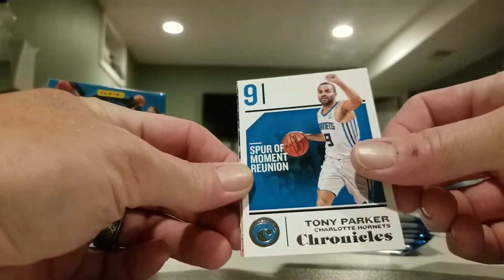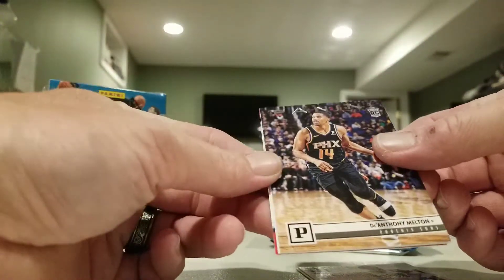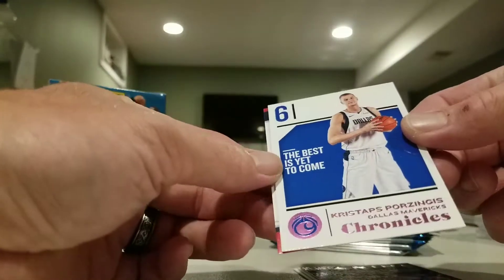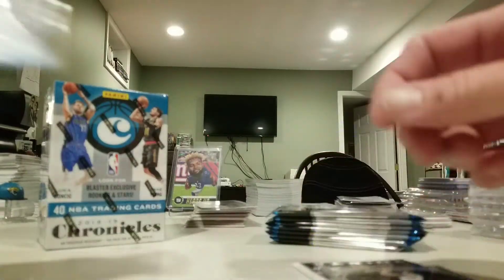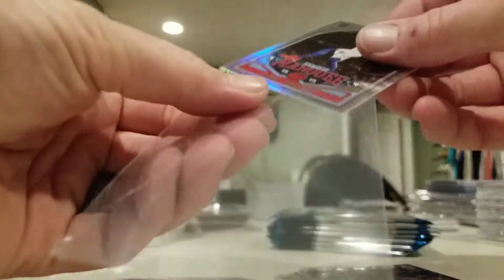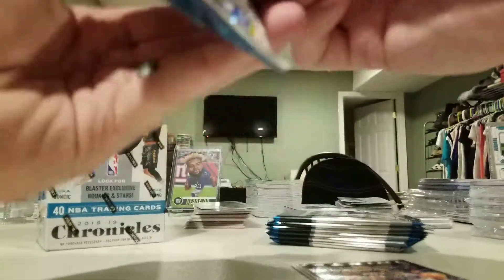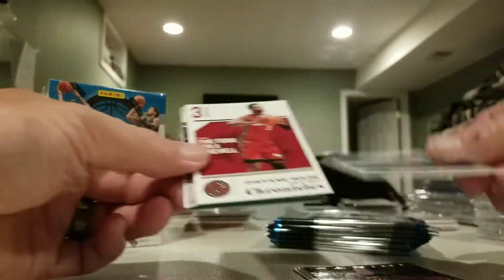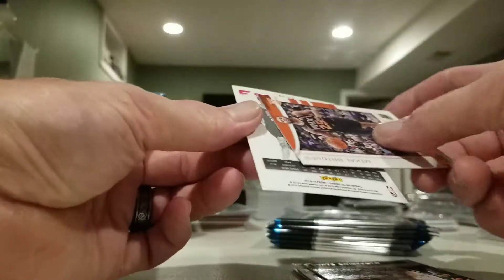Tony Parker base, Damian Lillard, D'Anthony Melton, got a Porzingis Chronicles pink, got a Luka Marquee, Miles Bridges, D-Wade, Playoff, Mikhail Bridges Rookies and Stars, and Alexander Essentials.